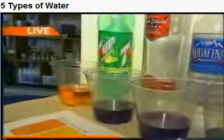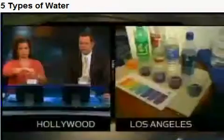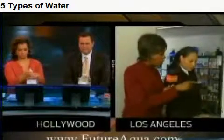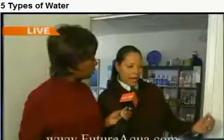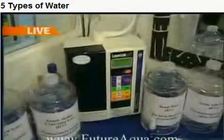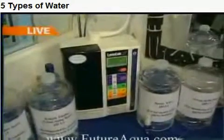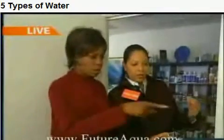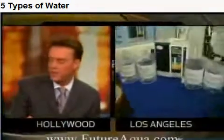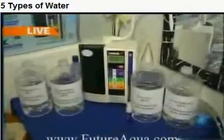So knowing this, why wouldn't water companies do this to their water? Good question. They know about this overseas — this is from Japan. It's wonderful technology from Japan and has been around for over 30 years. It's approved by the Japanese health ministry, which is the equivalent of the FDA here in the United States. You buy the machine that makes it — you don't buy bottles. The machine runs about $3,500.